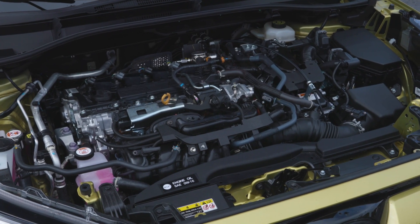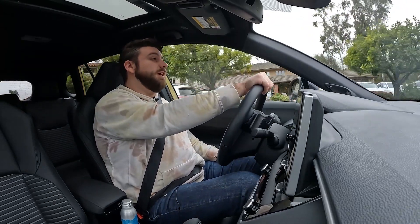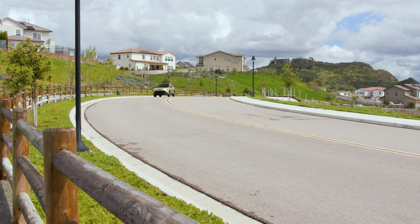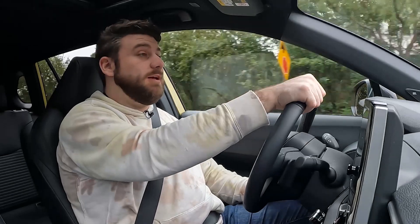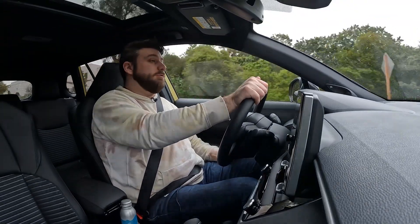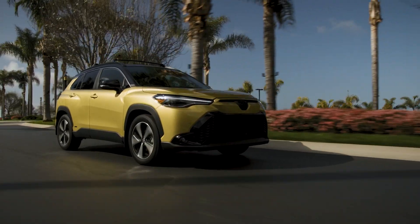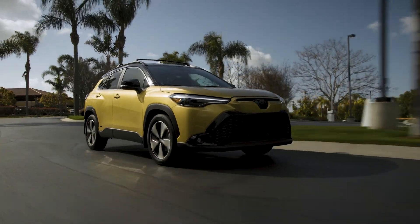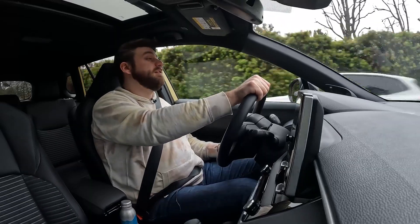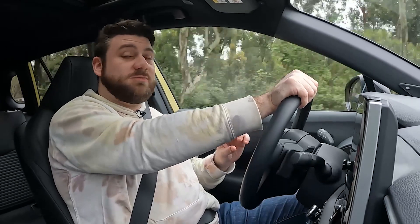Power for the Corolla Cross Hybrid is 196 system horsepower, up significantly from the gas-only Corolla Cross at 169 horsepower. Fuel economy as a hybrid is also significantly better — 42 combined MPG regardless of trim level. So even with the larger 18-inch wheels over the standard 17s, you're still looking at an EPA rating of 42 miles per gallon combined. Whether you achieve that depends on your driving style and other factors, but there's no fuel economy penalty for getting the XSE. That's up from the all-wheel drive Corolla Cross at 30 MPG, while the best in any Corolla Cross was 32 MPG, but that was a front-wheel drive version.